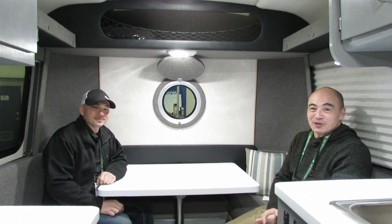I'm Jason Jong from Armadillo Trailers from northwest British Columbia, and this is my brother Mike Jong. I build them and he organizes all the parts and pieces and gets me everything I need to put them together. It's a family operation.